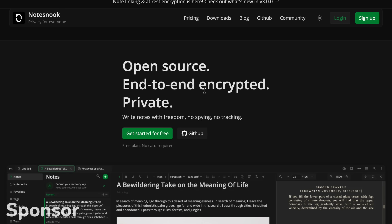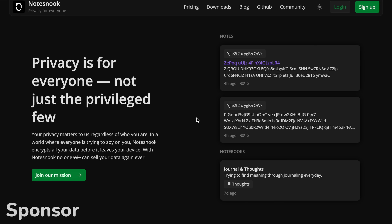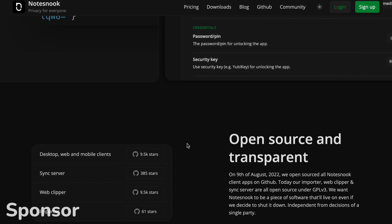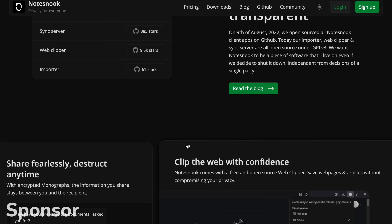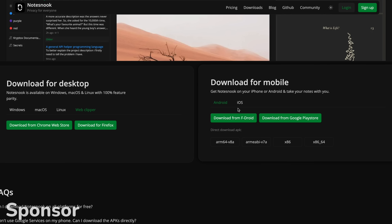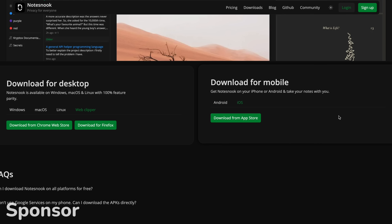I put a lot of time into making sure my data is properly organized, in a safe place, and allows me to store my thoughts over time so I can reference it for work, journaling, or my personal life. That's where NoteSnook comes in handy. It's open source with end-to-end encryption, protecting my data and keeping me private and secure, with clients available on every major operating system including a web app.